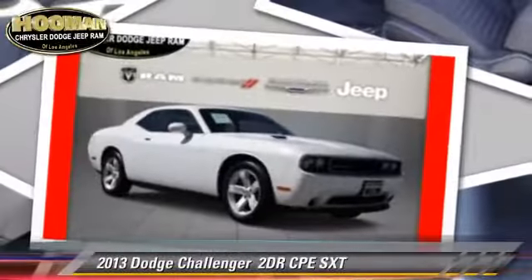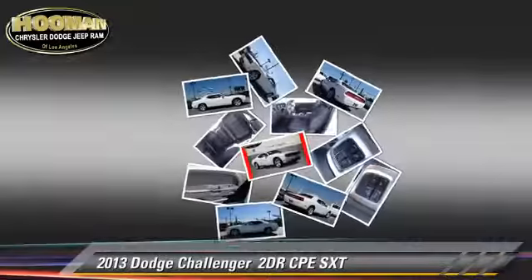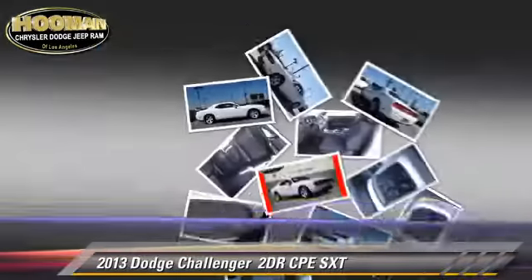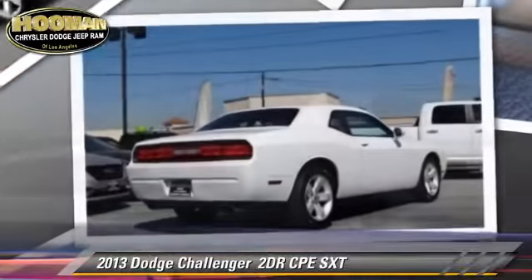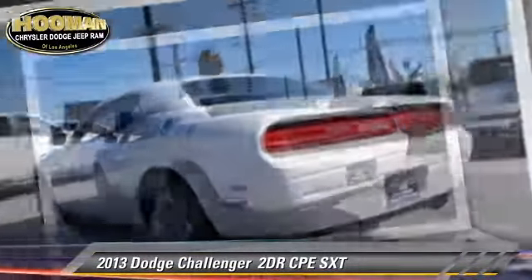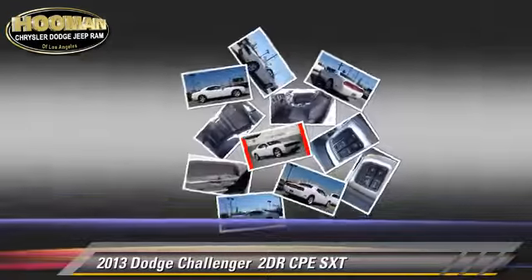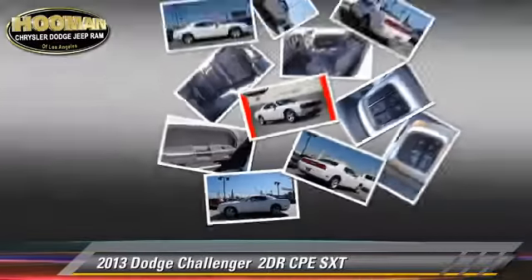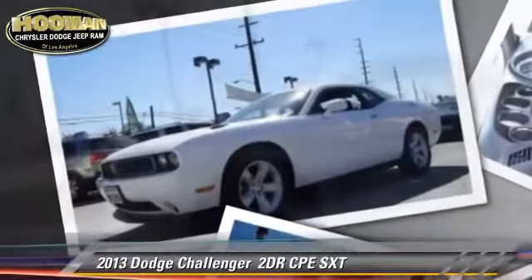With an automatic transmission, this vehicle with fewer than 30,000 miles on the odometer is well equipped. This Dodge features powered door locks, alloy wheels, and tilt wheel. Safety features include dual front airbags, traction control, and stability control.